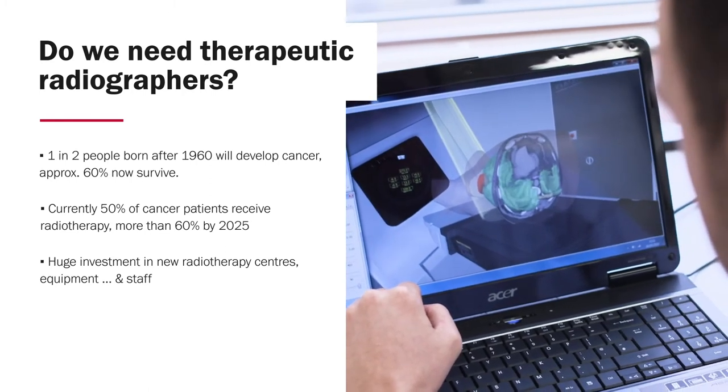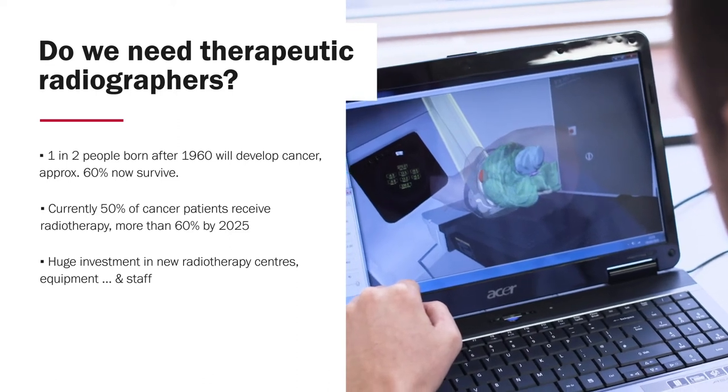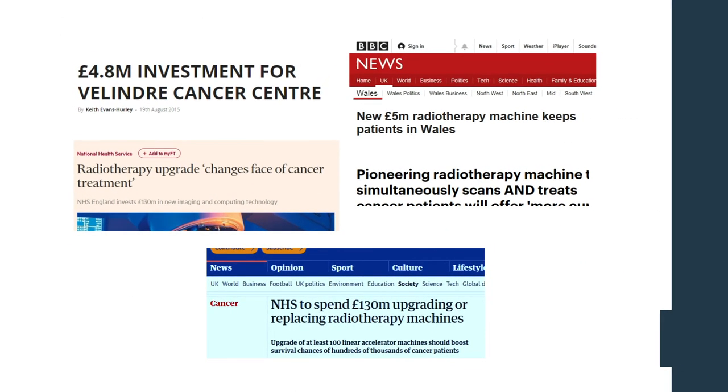Over the last few years there's been a huge investment in new radiotherapy centres, equipment and staff. Radiotherapy involves very costly equipment — you'd be part of, and hopefully in future leading, a team using machines that can cost anywhere between one and a half million to five million pounds per machine. The latest UK developments include proton centres in Manchester and London in the NHS. But the first centre in the UK to deliver protons is actually based a few miles outside of Cardiff at the Rutherford Cancer Centre in Newport.